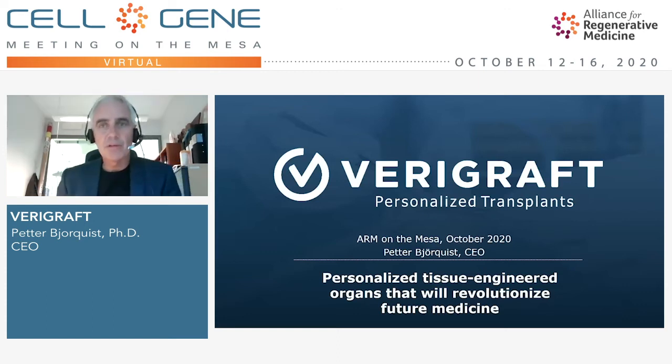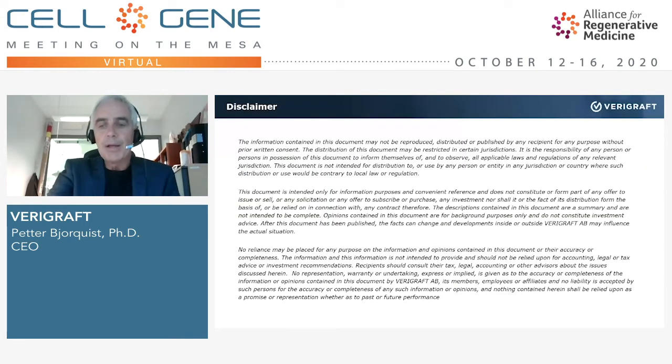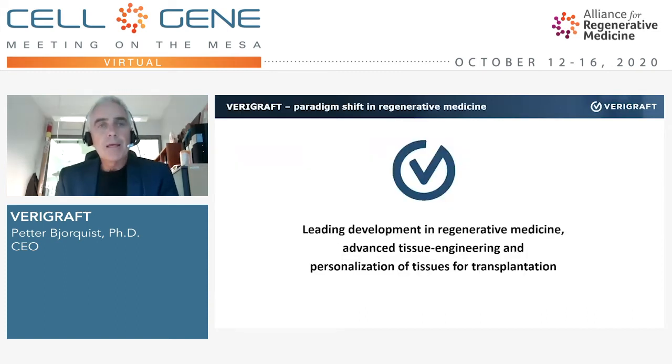Hello, my name is Petter Björkvist. I have the pleasure to present my company for you today. The name of the company is Verigraft, and the title of my presentation is Personalized Tissue Engineered Organs that will revolutionize future medicine. The keywords for my presentation are regenerative medicine, advanced tissue engineering, and personalization of tissues — that is what we are doing in order to improve transplantation.